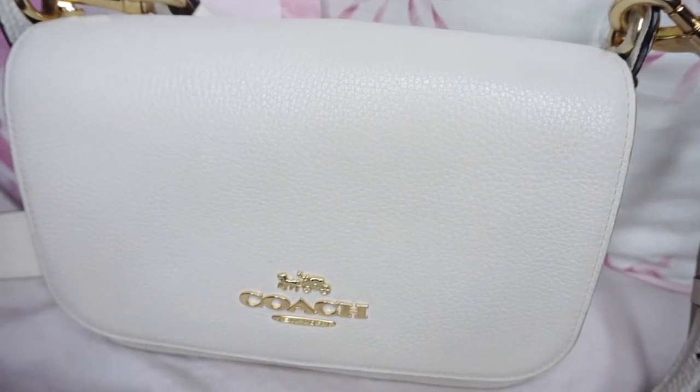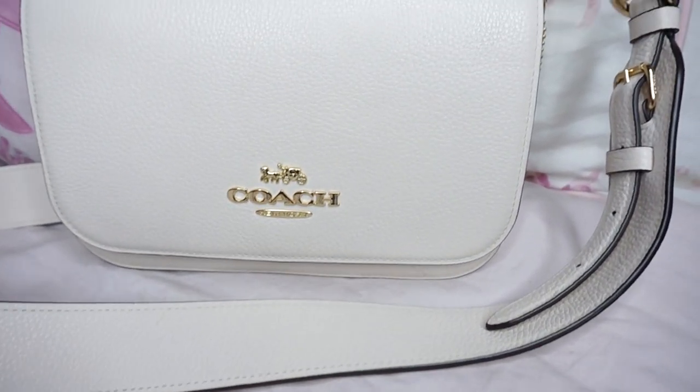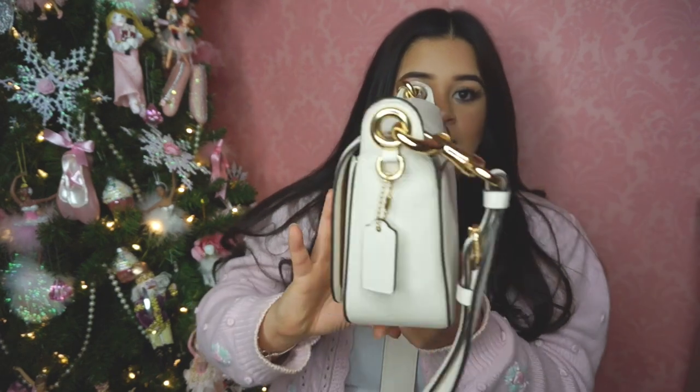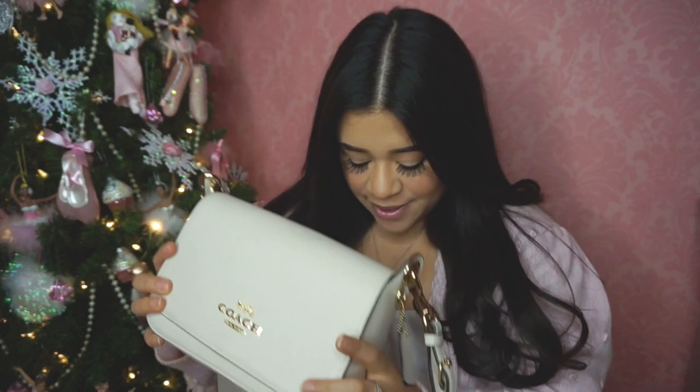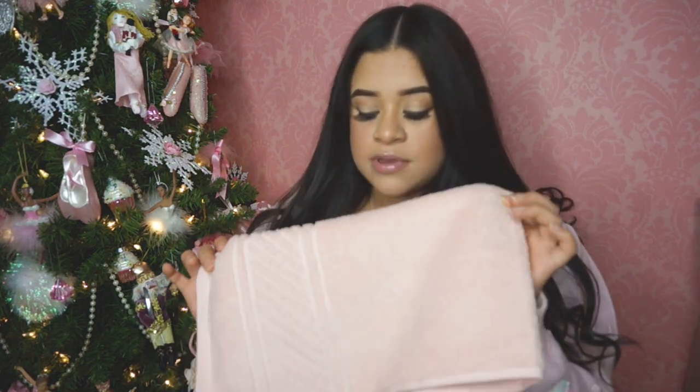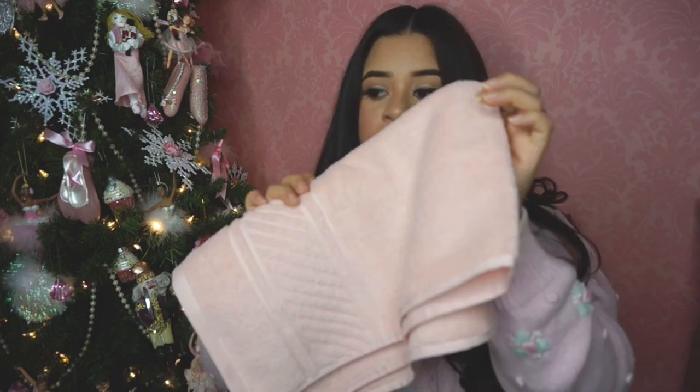Here is the gift my mom got me — she got me this pretty little crossbody bag from Coach. I've been using it since I got it. It has a whole bunch of pockets: one here at the front, one inside, the big main compartment, and a pocket at the back. A week before Christmas she was in Alabama, so she brought back an Alabama shirt for everybody — I've already worn mine. She also got me a set of towels in a really pretty pastel pink: a face towel, a hand towel, and a regular body towel.